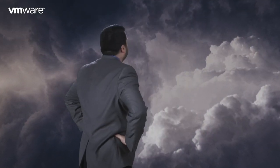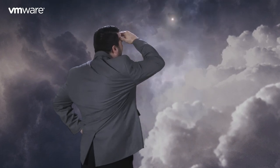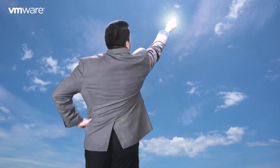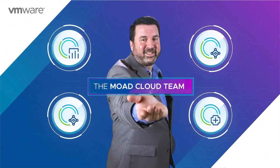In a world where the clouds have taken over and it always seems to be raining, a team has arisen to battle the thunder and the lightning and part the clouds. This is the story of the Moad Cloud Team.